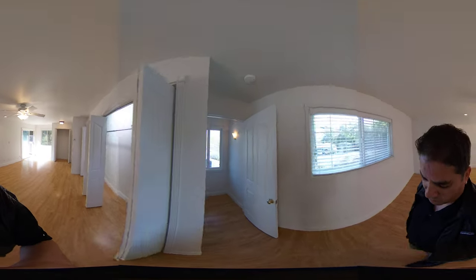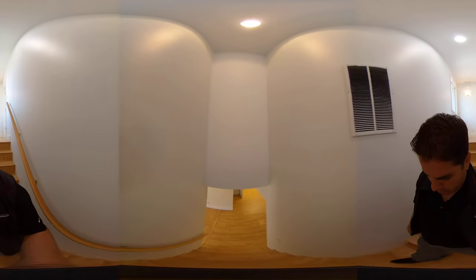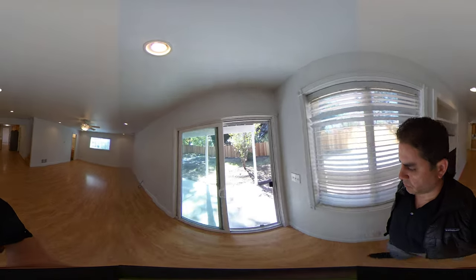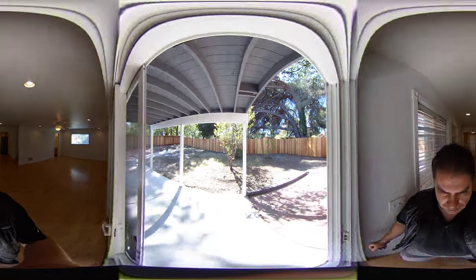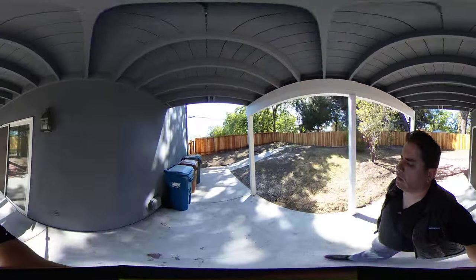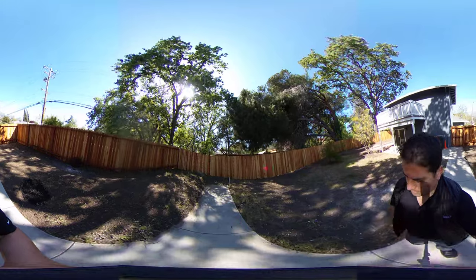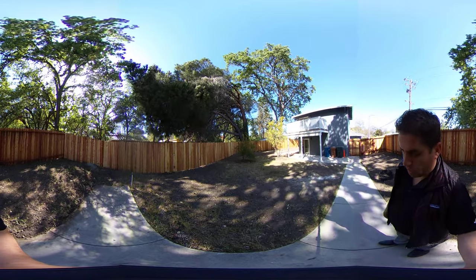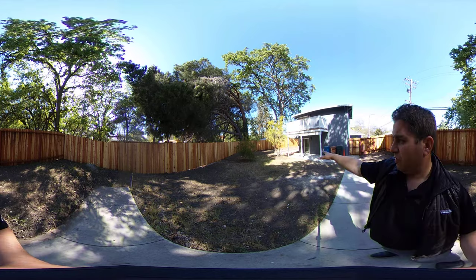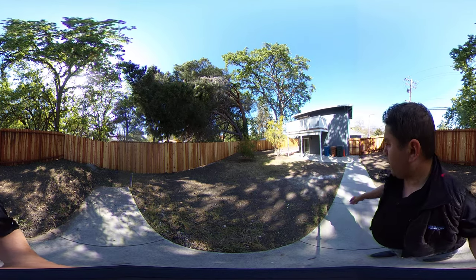This lot is 12,000 square feet, which actually equals out to be more than a quarter of an acre. As you guys can see from the video here, the lot is really nice. As far as the layout, you have plenty of room to entertain — have barbecues over — and there's a whole other side yard back here as well, which I'll take you guys to now.